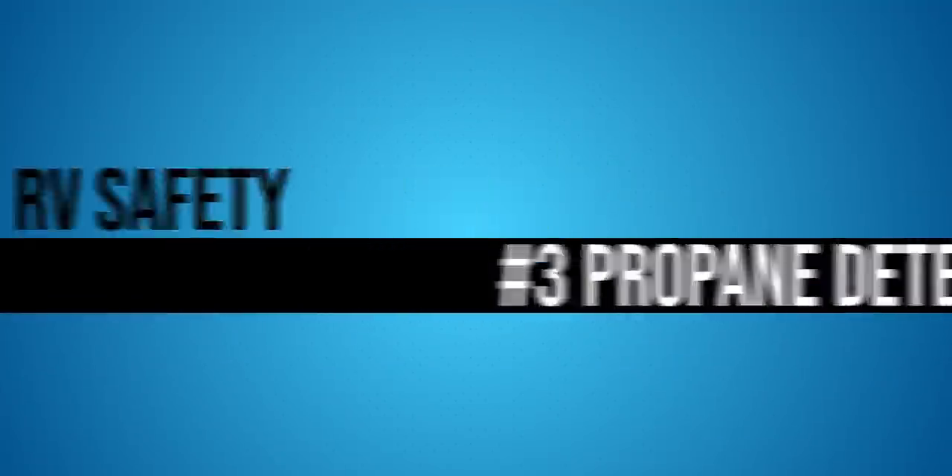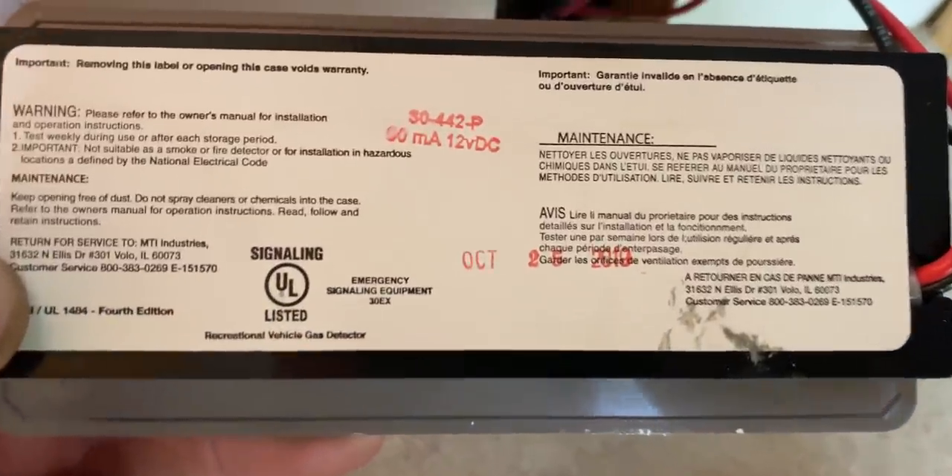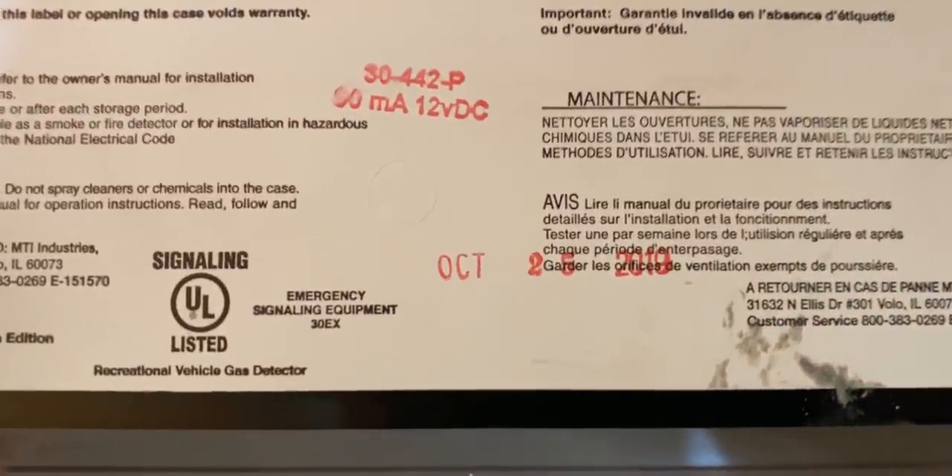Another thing your RV comes equipped with — if you have any propane appliances, whether a propane stove or a fridge that runs on electric and propane — is a propane detector. Here's the important thing: these are rated for 10 years. If you have a rig that is 10 years or older and haven't replaced it, you're at a potential risk for a malfunction. Pull it out of wherever it's mounted, look at the date code on the back, and see if it's beyond its useful life. If it is, replace it. You can order them on Amazon or find them at most camping supply stores.